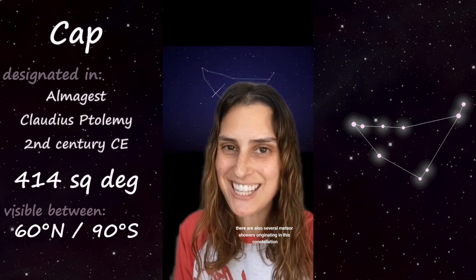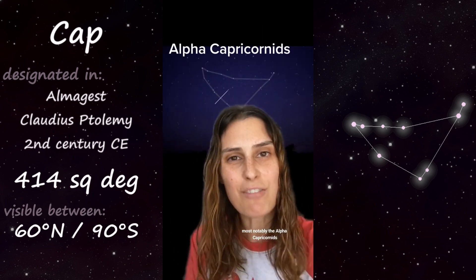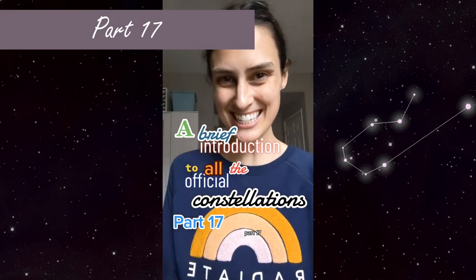There are also several meteor showers originating in this constellation, most notably the Alpha Capricornids.